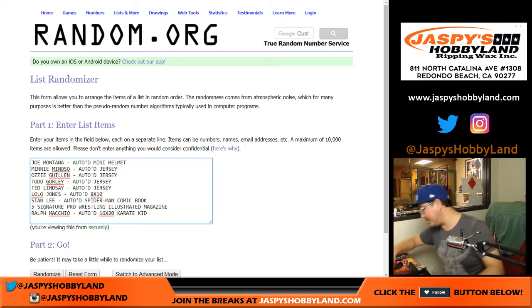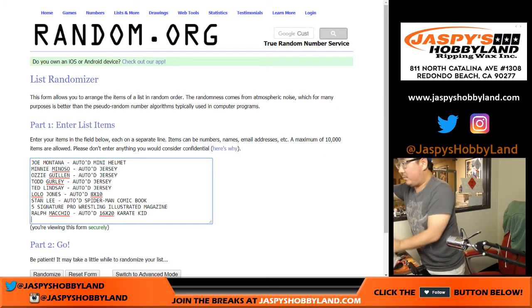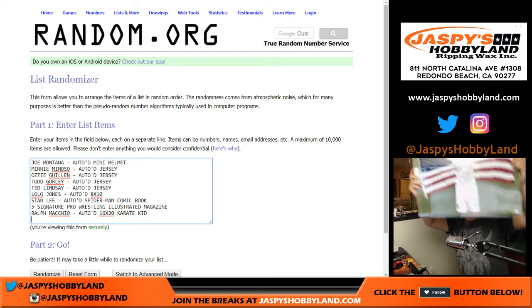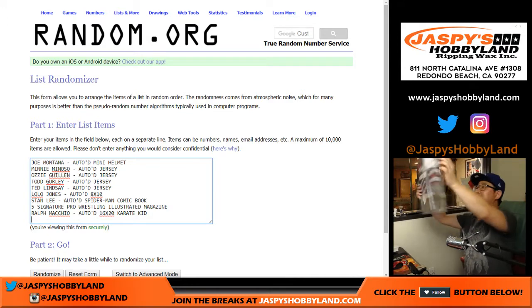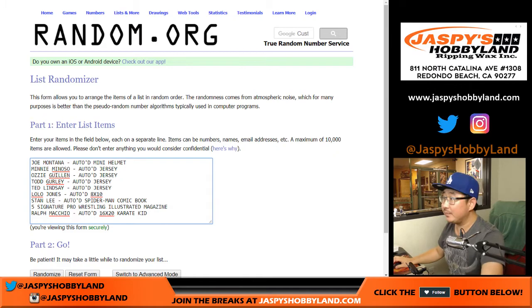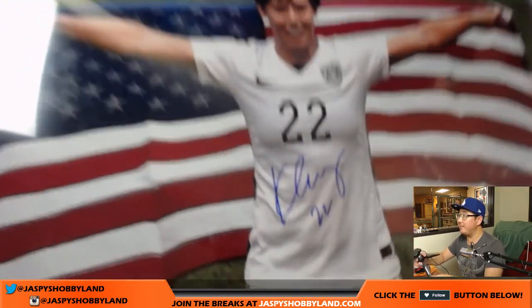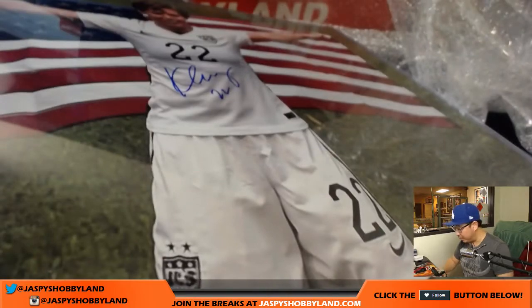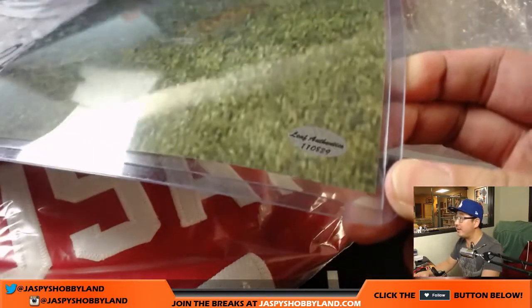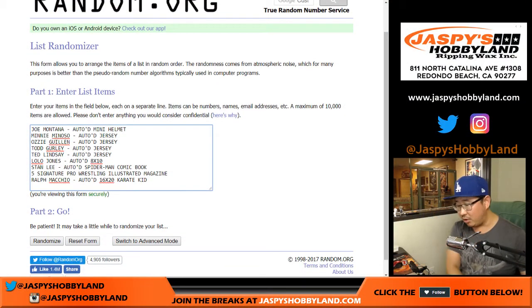And the last one is another big photo. There we go — Team USA. This is Megan Klingenberg. There's her autograph, number inscription, and the Leaf Authenticity number on the bottom right-hand corner. All right, that's our 10th hit.